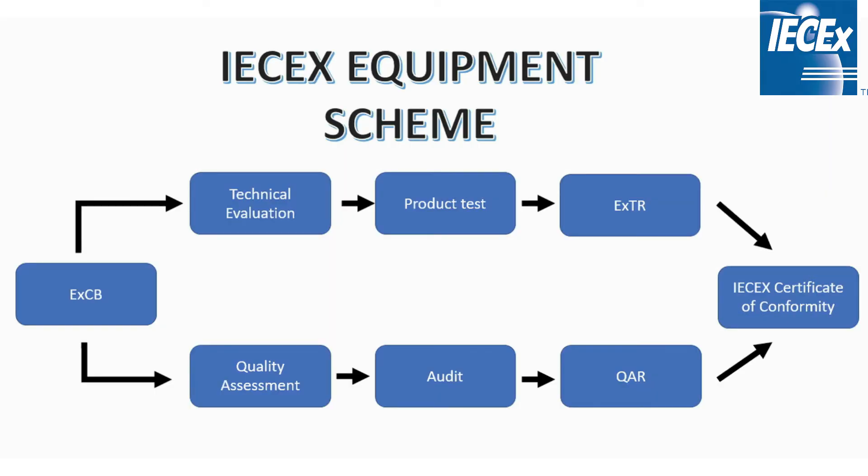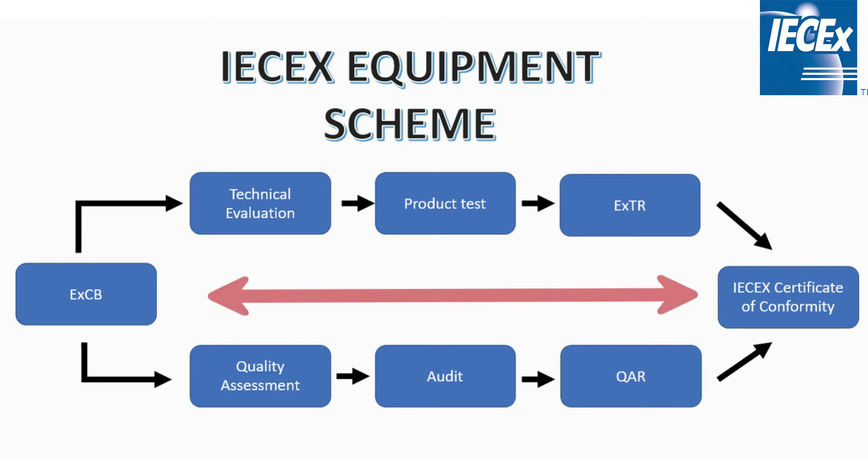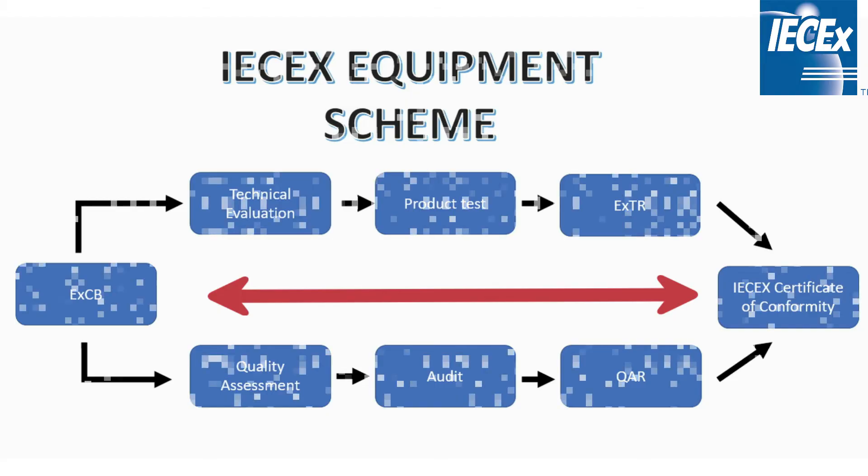Only if these evaluations are successful may a product be IEC-EX certified. Once a certificate of conformity is issued by the EXCB, the product is assigned a unique certificate number to be placed on the product nameplate.